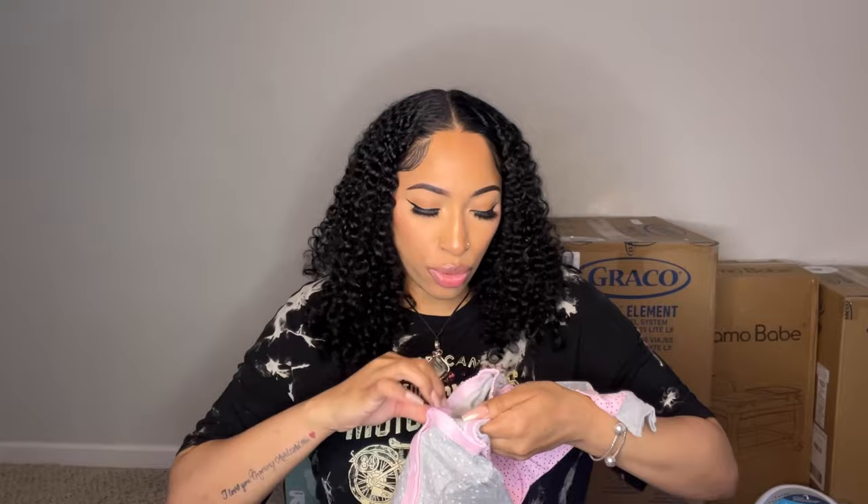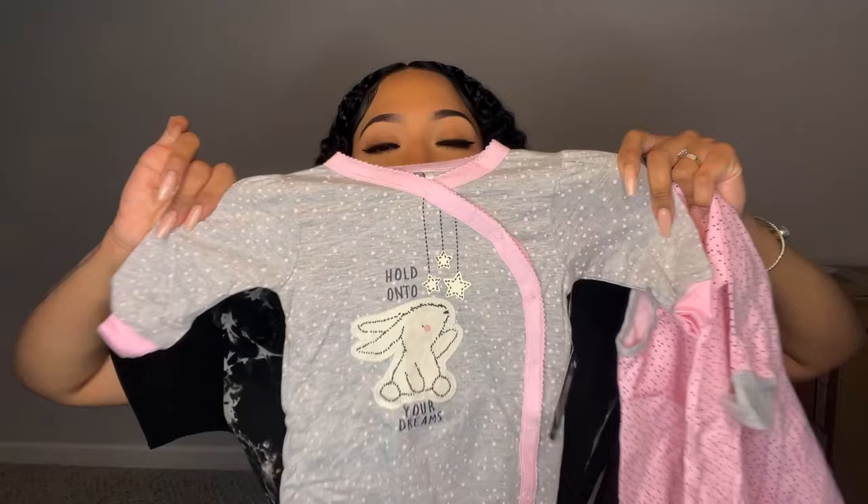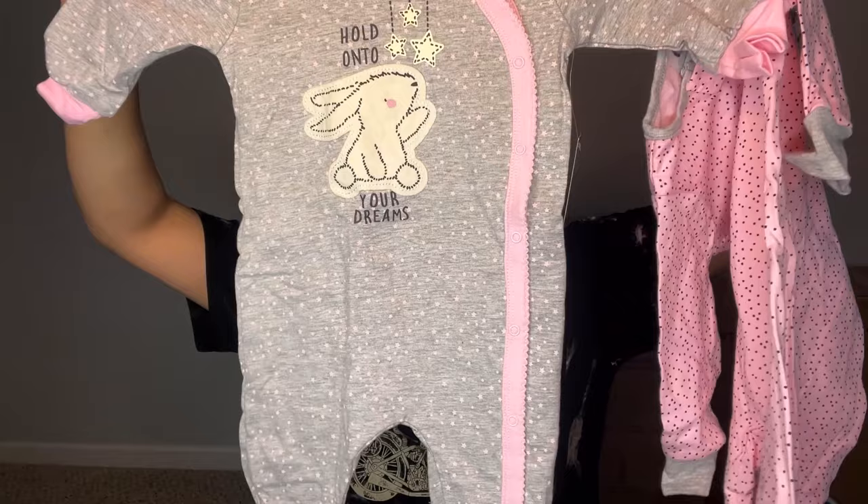I'll have all these items linked down below in case you want to get them for yourself or put them on your own registry. There are more diapers, and then these are long sleeve onesies. I got these for an older age because when the baby is first born it's still gonna be hot, so around six to nine months she'll need long sleeve items. They're super cute — they have little buttons.